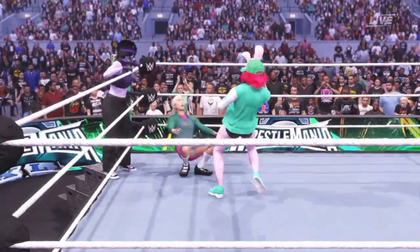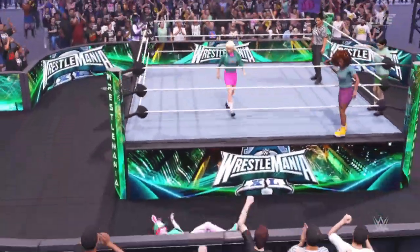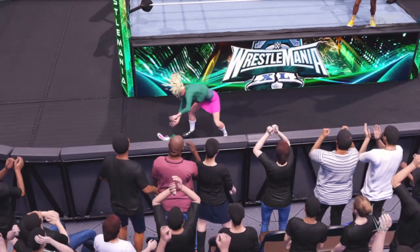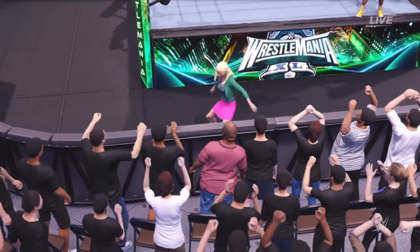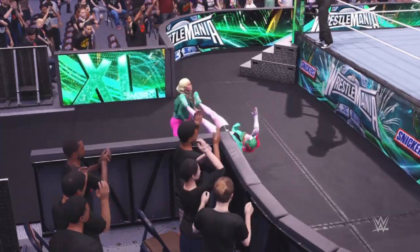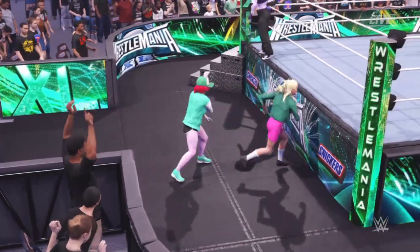Big time Powerbomb! The Powerbomb's not meant to be pretty. Countered it — just in time! And look at her feeding off the WWE Universe's energy! Turn off the lights! A well-timed dodge!